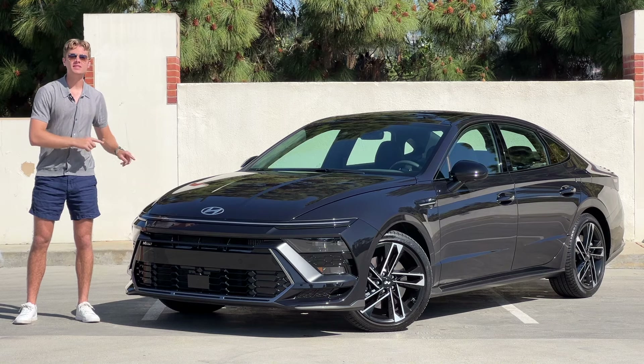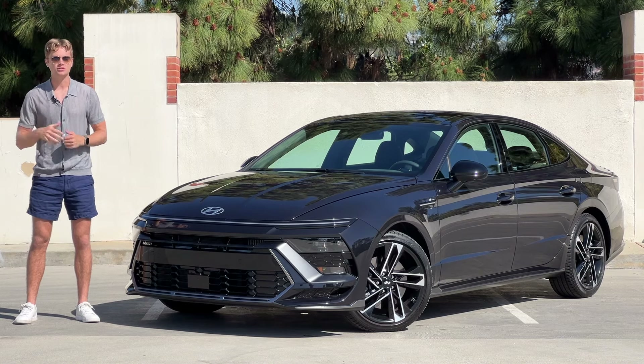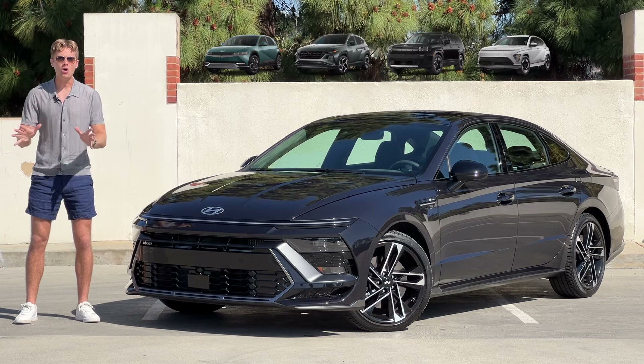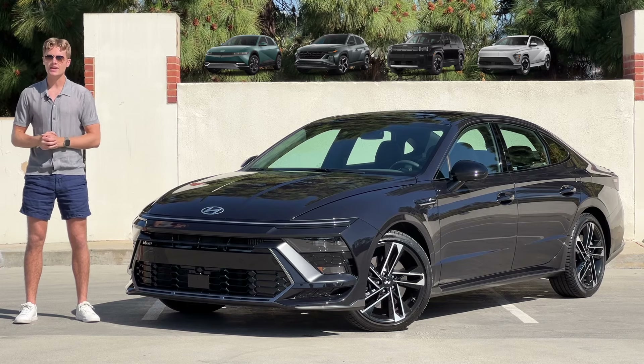The Hyundai Sonata has been facelifted for the 2024 model year, continuing Hyundai's trend of rapid and radical redesigns. This company just keeps on pushing out design after design, all of them unique and all of them challenging the mundane design updates we see from other OEMs.